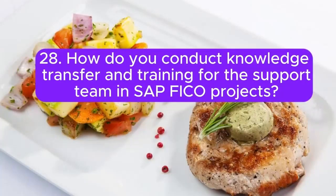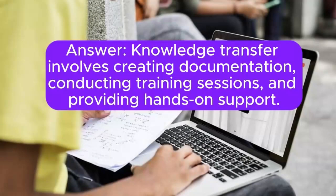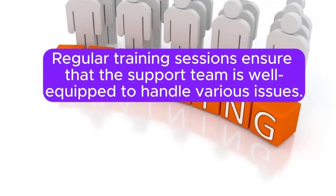Question 28: How do you conduct knowledge transfer and training for the support team in SAP FICO projects? Knowledge transfer involves creating documentation, conducting training sessions, and providing hands-on support. Regular training sessions ensure that the support team is well-equipped to handle various issues.